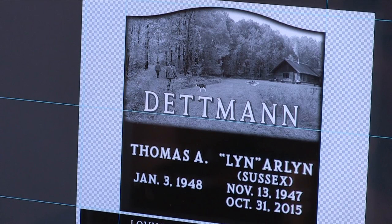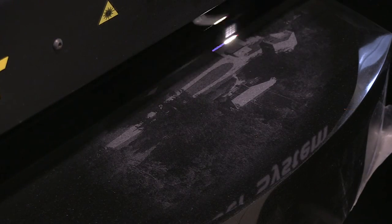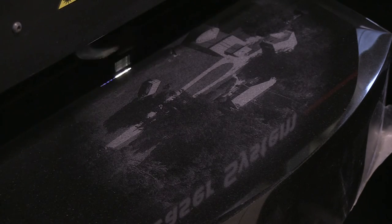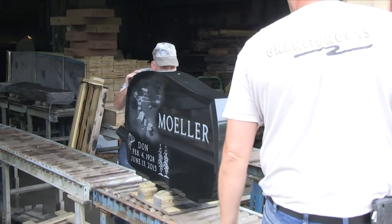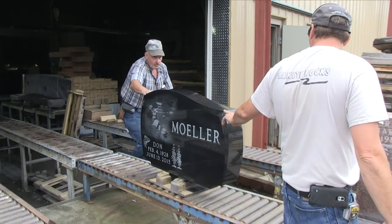Once you approve the design of your memorial stone, the computer image is sent to our state-of-the-art laser engraving machine. Your image is not painted on your memorial, but it is literally burnt into the granite by a laser beam. The engraving will never fade away — it is permanent and guaranteed for all time.